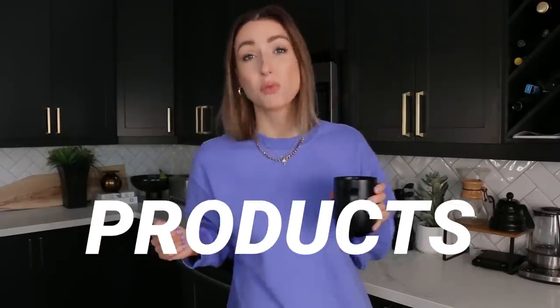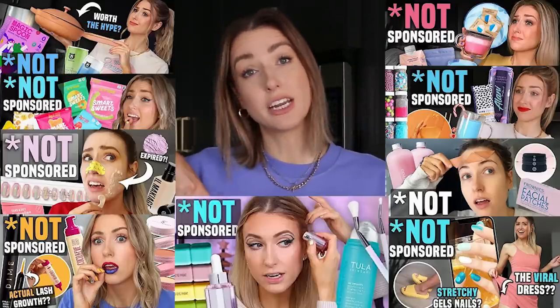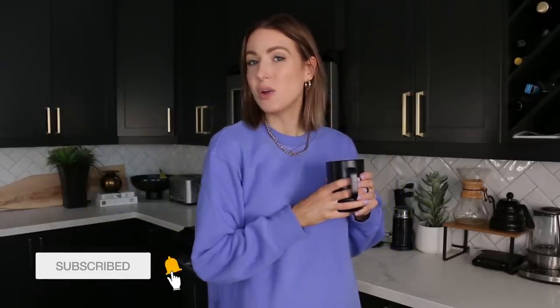Welcome back everyone, yet again to the corner of my kitchen. We stand here yet again to answer what we clearly haven't found an answer for yet: are the overly sponsored products that you see in ads all over the internet actually worth it? We've done a number of these videos on this channel as well as on my other channel. Make sure to give this video a thumbs up and subscribe so you don't miss out on new videos every single weekend.